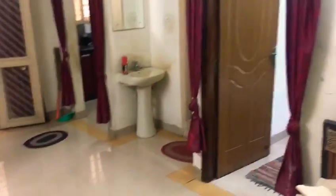This is the dining room. We have a utility area over here and also a modular kitchen.